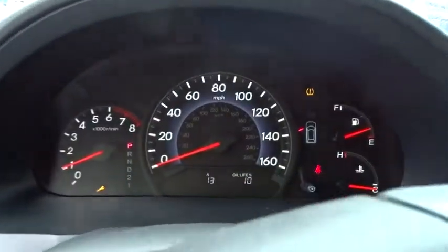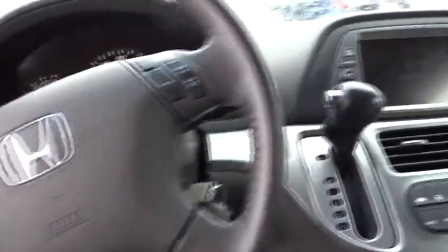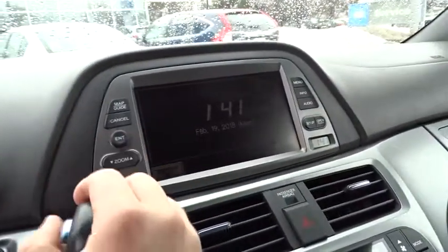Here are some of this vehicle's great options: traction control, power passenger seat, navigation system, leather wrapped steering wheel, dual airbags, alloy wheels, power steering, and four wheel disc brakes.